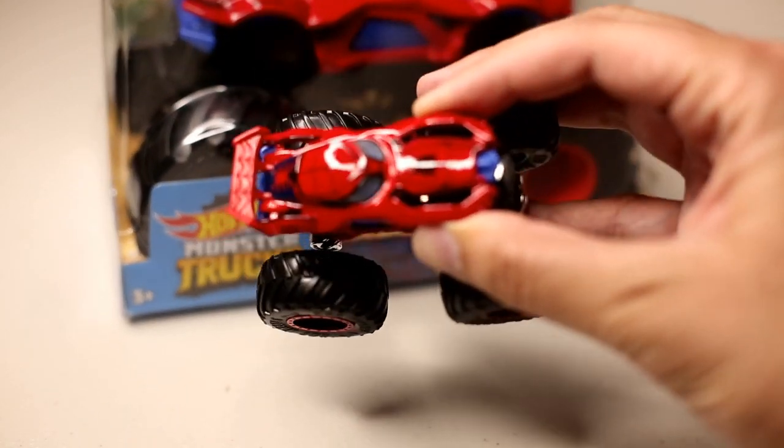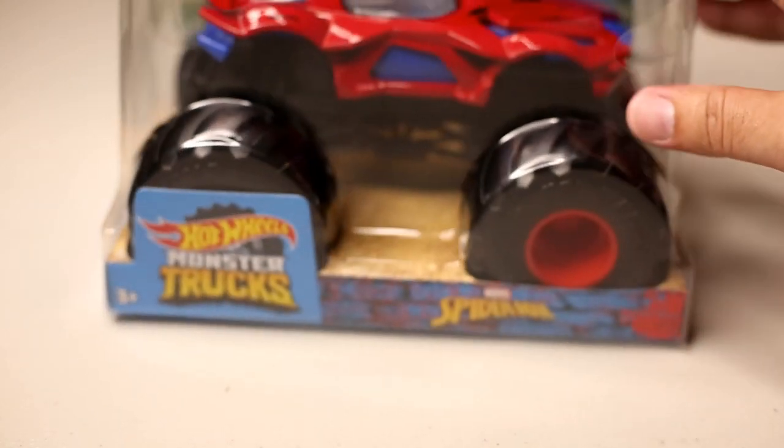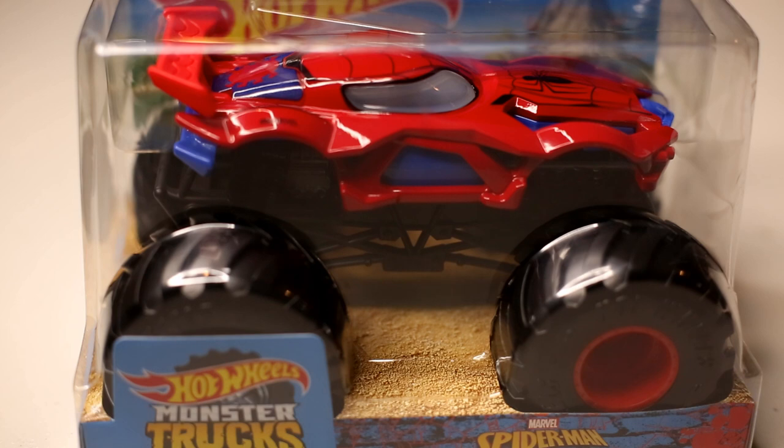Anyway, here's the Spider-Man. I think we've all been waiting for this one ever since the 1:64 scale was released. I'm glad they did the 1:24 scale. They did the 1:24 scale in the Hulk too. The next one I want them to do is Iron Man — I think it looks really cool and would be great in 1:24 scale as well. But anyway, this video is about Spider-Man, so let's take this out of the box and check it out.